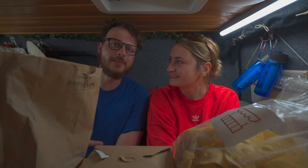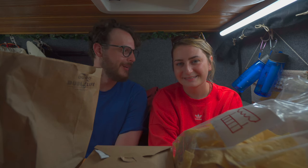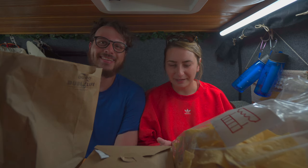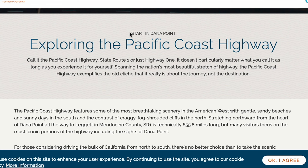We made our way down to San Diego to start driving the Pacific Coast by way of the Pacific Coast Highway. Technically, the Pacific Coast Highway, according to everything we saw online, starts at Dana Point, which is just below Los Angeles.